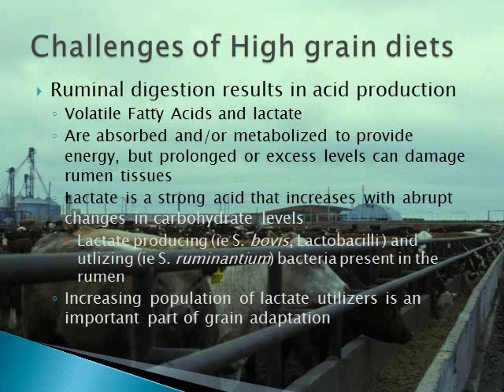With the incentive to feed high grain diets comes a few challenges. Most energy is digested in the rumen, resulting in production of volatile fatty acids, including lactic acid, both of which can be directly or indirectly used as an energy source by the cattle. Although levels of VFA in the rumen are typically much higher than lactate, lactate is much stronger and can contribute more to some of the challenges of feeding high grain diets.